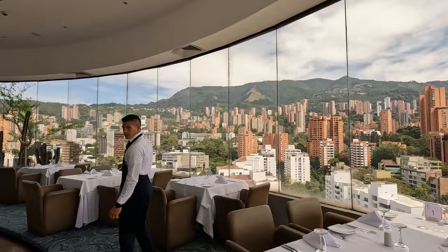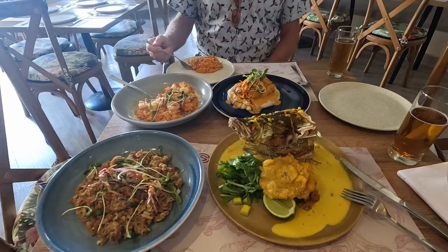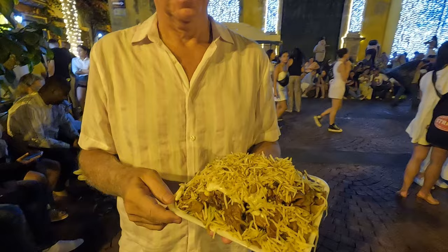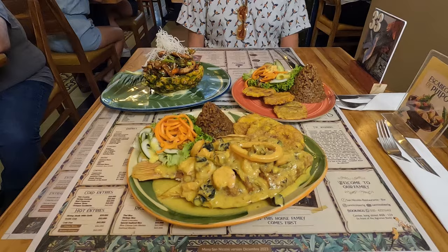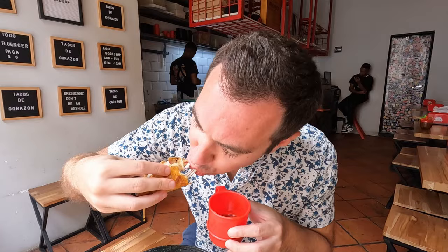For Cartagena, our favorite eateries were Alma Ristorante, as well as Ristorante Salele, Jardin Santa Clara, Sierpe Caribe Fusion, Ristorante San Valentin, and street food from Hamburguesa's Gabriel. Ristorante Fuerte de San Sebastian del Pastelillo had some fantastic views too. We tried lots of other great restaurants in each city as well, and you can check them all out in our Best Restaurants videos, which we'll link in this video's description section down below.